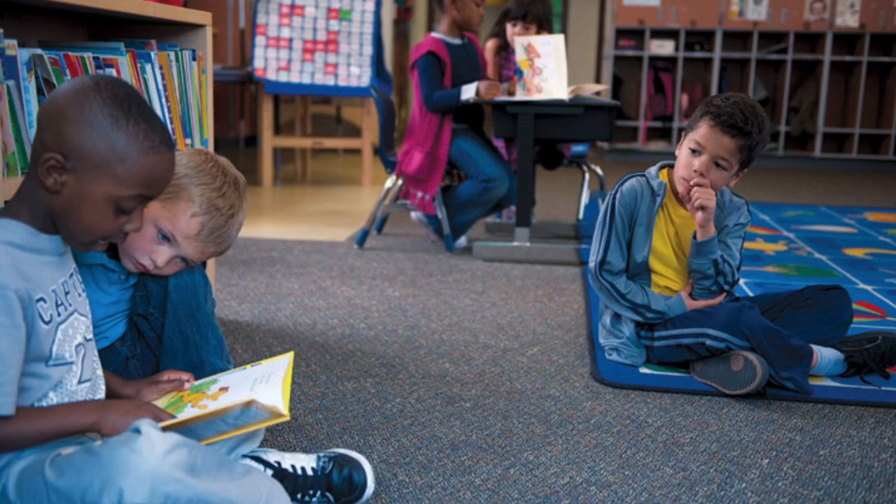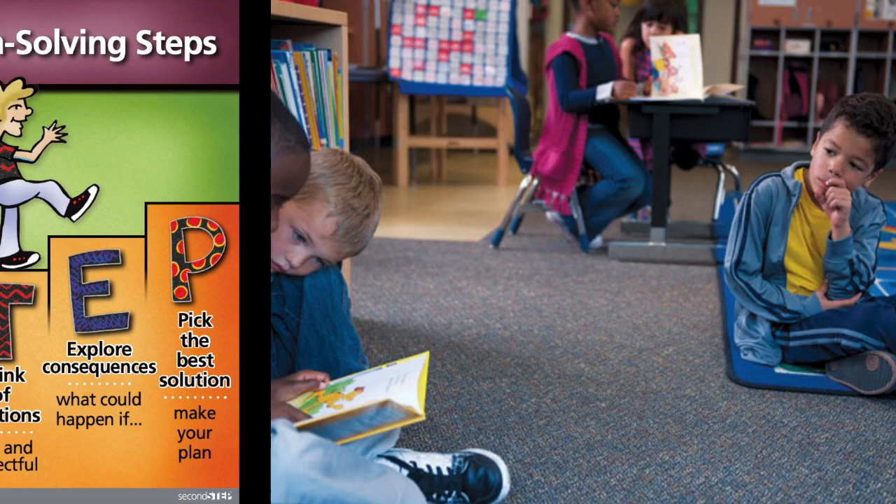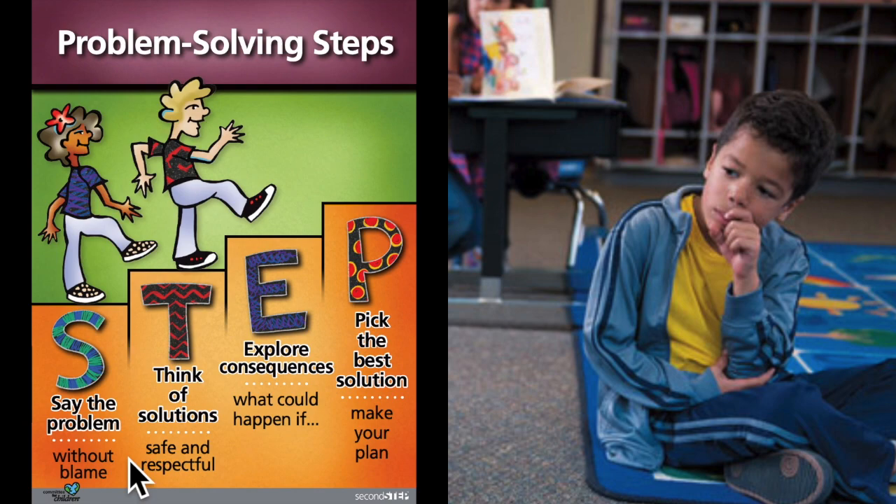We previously learned that when you have strong feelings, you cannot really think well, and you need to calm down before solving a problem. Do you think that Jevin needs to calm down? I don't think so — he only seems a little bit upset. Since he's not having strong feelings, he can go ahead and think about his problem. Our first problem-solving step is to S, say the problem. When you have a problem, it is very important to use self-talk and say what the problem is out loud or inside your head. Jevin uses self-talk and he says to himself, 'Okay, I can't work with Van. I need to find another partner.' Using his self-talk and saying the problem to himself helps him understand the problem.